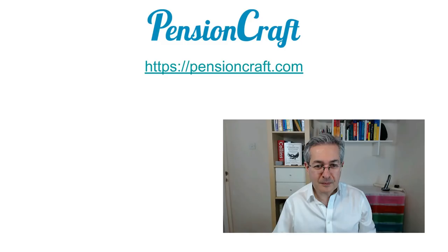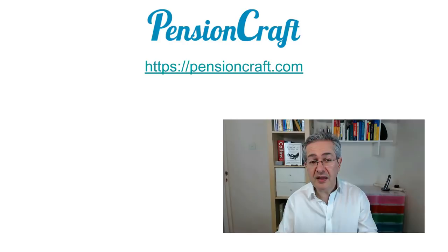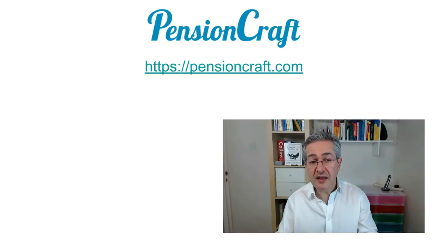I hope you found that video useful. If you did then please consider supporting us on Patreon — all you have to do is click on one of the buttons and you can support us for as little as $5 a month. If you pay $10 a month I can do some bespoke analysis of funds looking at correlation and risk, and if you pay $15 a month you get one hour with me every month as a power hour where we can discuss anything you like in finance — but remember, no financial advice. Thank you for listening.